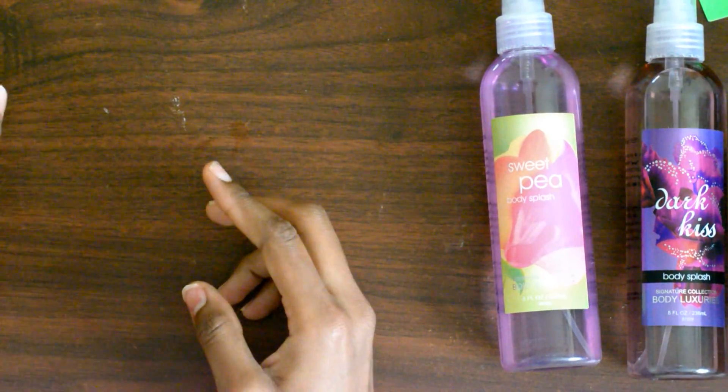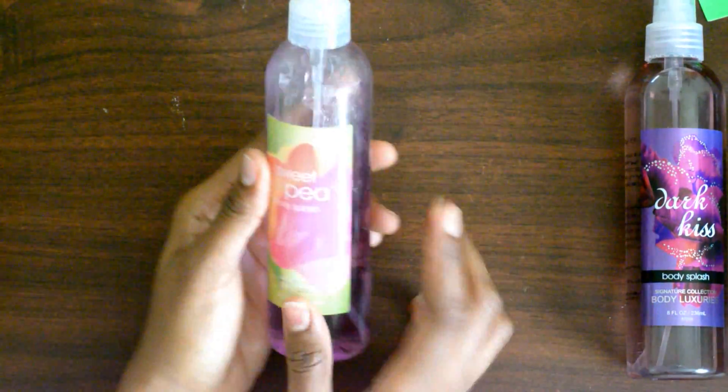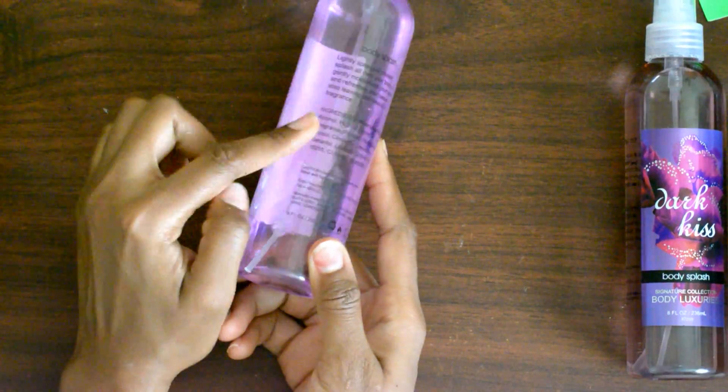The next one is the most flower-smelling body splash I've ever come across. It's called Sweet Pea and it's very flowery, purple in color, and smells very nice.